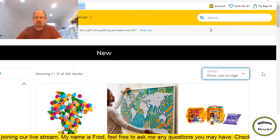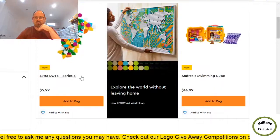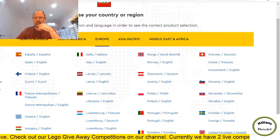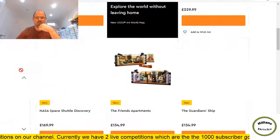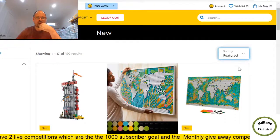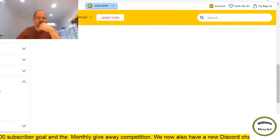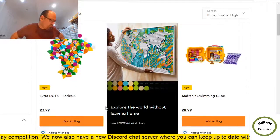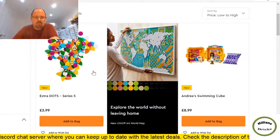I've sorted by new, low to high price. I'm not even going to waste my time on Dots — there's plenty of those. Interesting, I ended up on the Australian site by mistake — I don't know why. Back to what we need. Going to new, sorted low to high, filtering for availability including back order and out of stock.